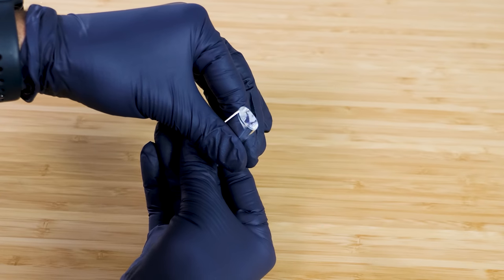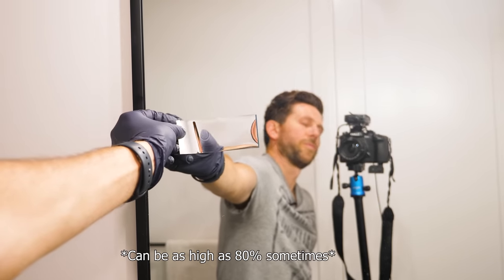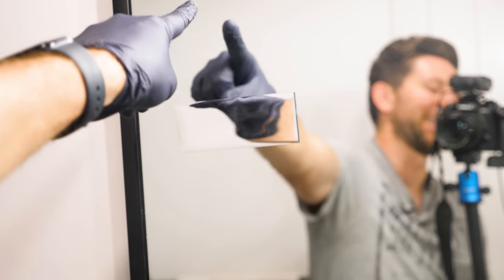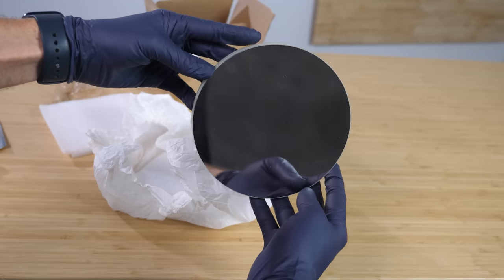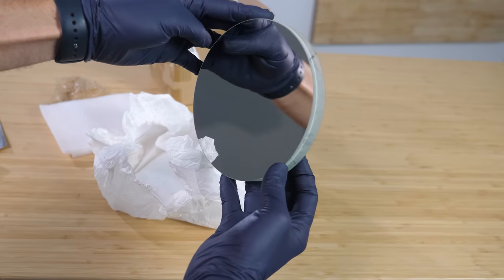99.5% reflectance is amazing. For comparison, a regular residential mirror only reflects about 60% of the light that hits it. A good way to compare the reflectiveness of this is to put it on a regular mirror and reflect the white wall behind me, so you can see how much lighter and brighter this reflectance is than the mirror behind it. Higher-grade optical mirrors can get as high as 90% or 95% reflectance, but still nothing compared to this dielectric mirror.